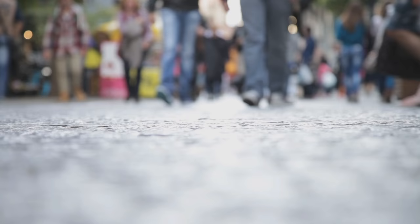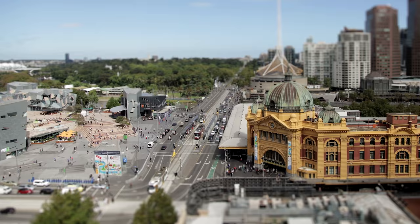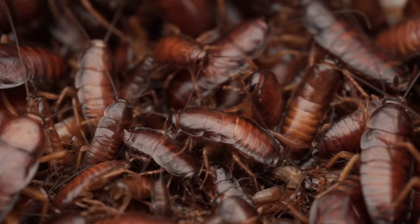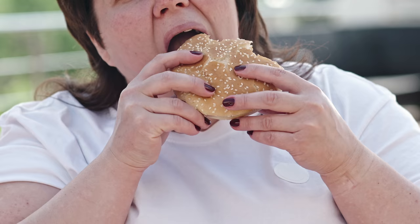There are over 7.5 billion humans on the planet. For each one of us, Earth hosts about 200 million insects. But how do we all fit? And why do we need to?